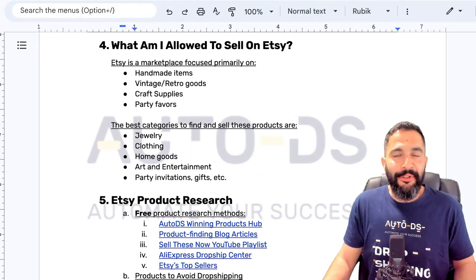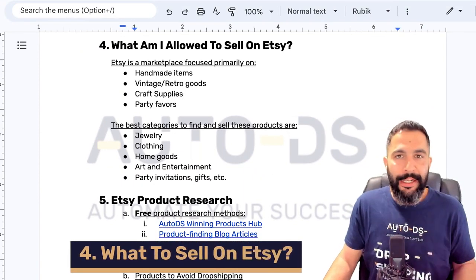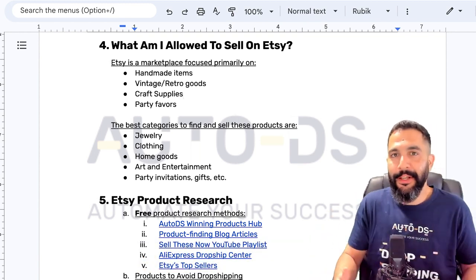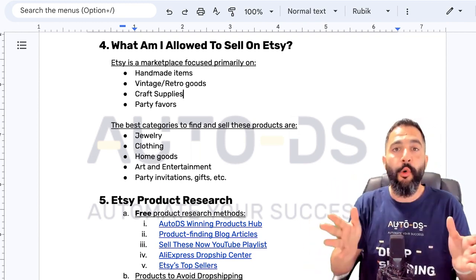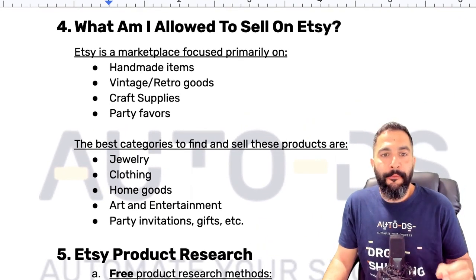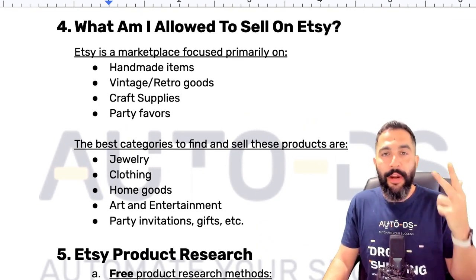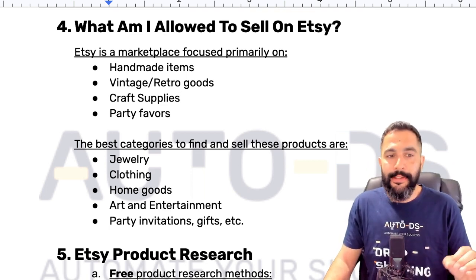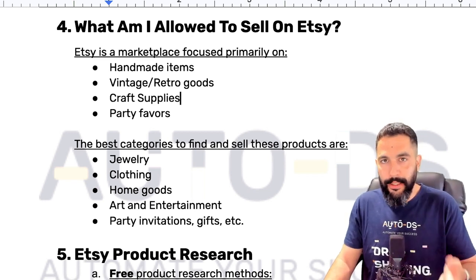Now let's go over what we're allowed to sell on Etsy so we can keep our seller account alive for the long run. Etsy is a marketplace focused primarily on handmade items, vintage and retro goods, craft supplies, and party favors. These can be split into different categories such as jewelry, clothing, home goods, party invitations, and gifts. With dropshipping, it's easy to find suppliers that sell thousands of products under these categories.